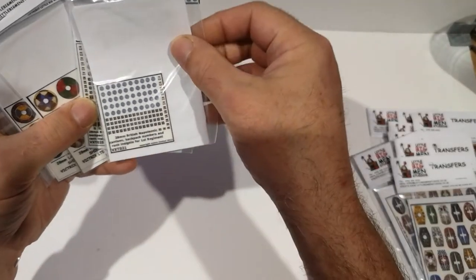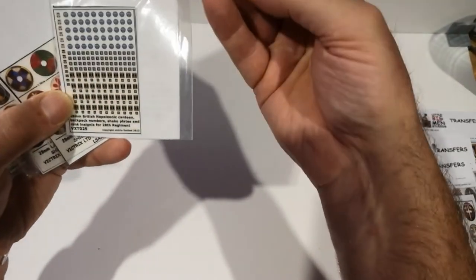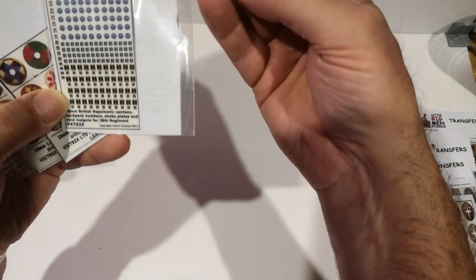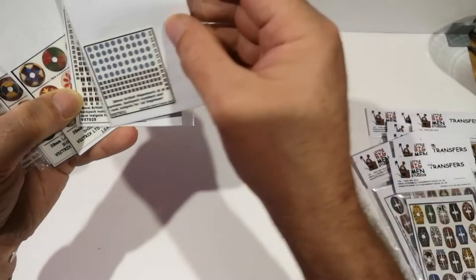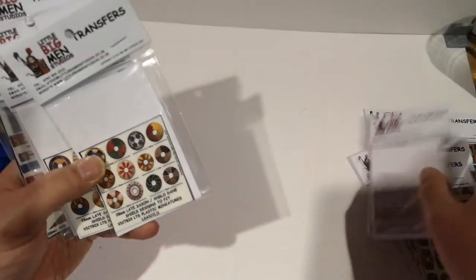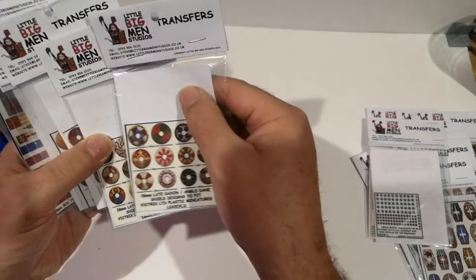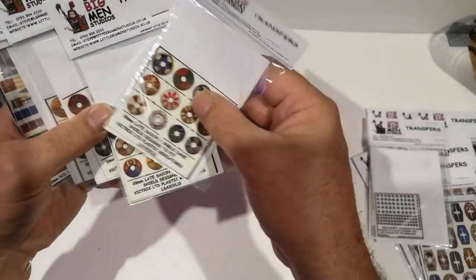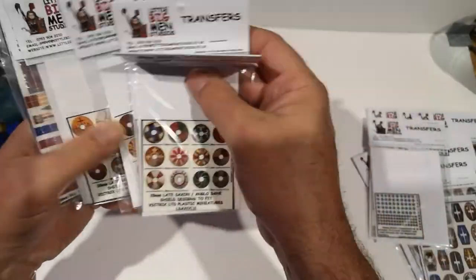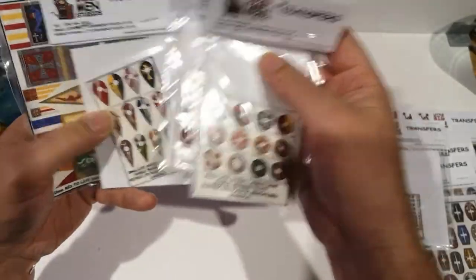I've also got some Napoleonic Little Big Man stuff — the old water carriers and the backpack stickers and rank badges for my British. And these are brand new Saxon shield transfers, just out — the figures aren't out yet. So I'll be looking at those.